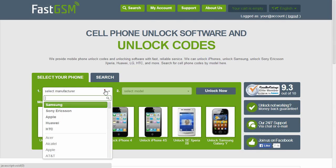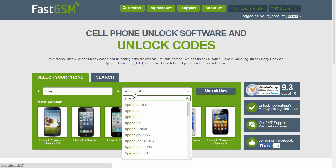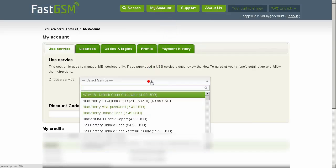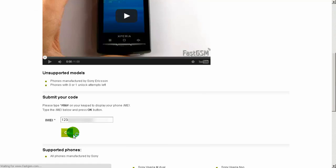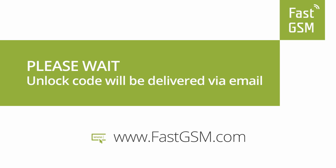Visit FastGSM.com, select Sony manufacturer and your phone model, and purchase our unlocking service. After you complete the purchase, go to My Account, select the service you purchased, input the IMEI number, and hit the OK button. Confirm the service and the IMEI number, then wait until you receive your unique unlock codes.